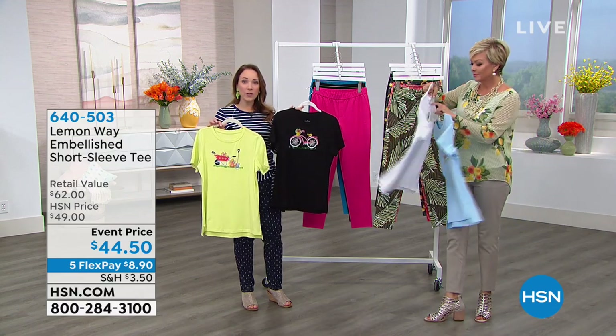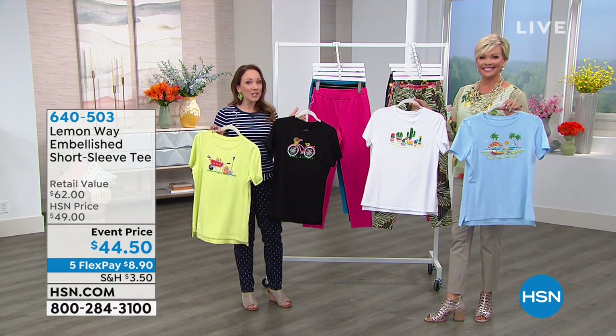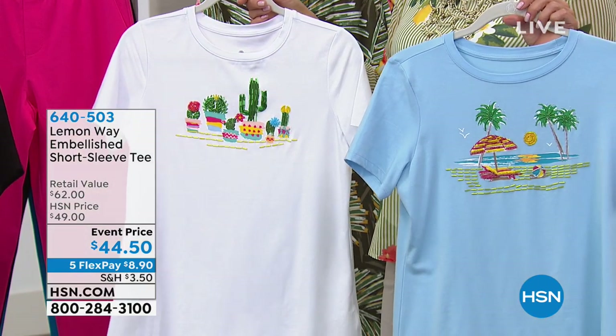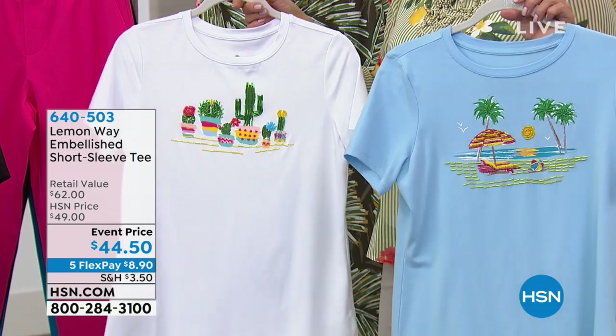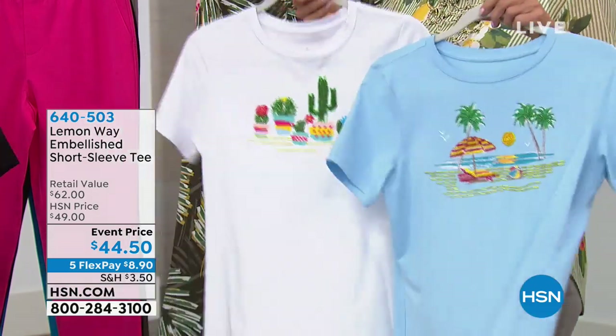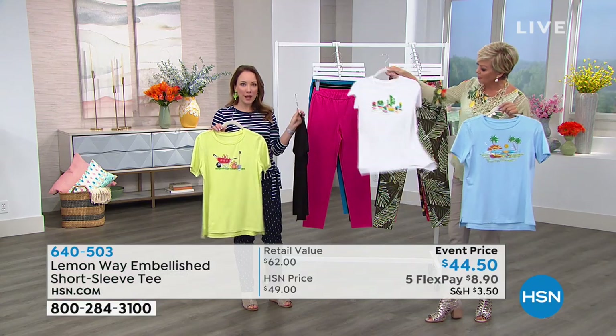You could dress it up or dress it down. And we have a whole line of jewelry that also matches all of these fun prints. This is the theme of Lemon Way - to have fun, to be whimsical, to add some sunshine to your wardrobe. And this t-shirt will mix and match with a lot of the twill pants as well.